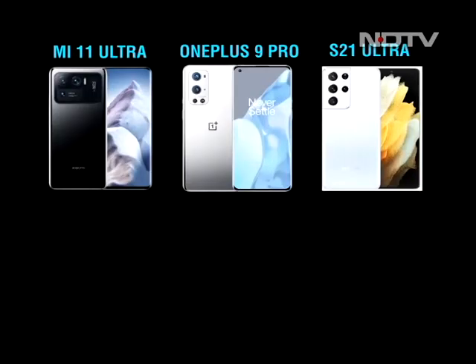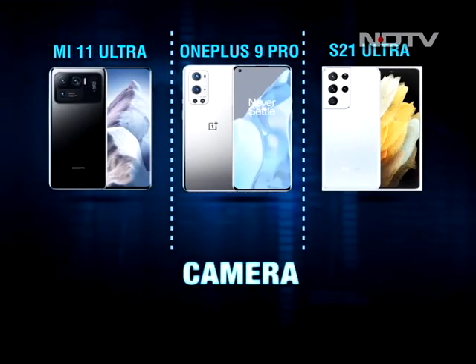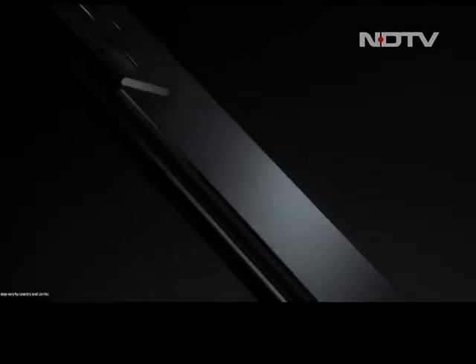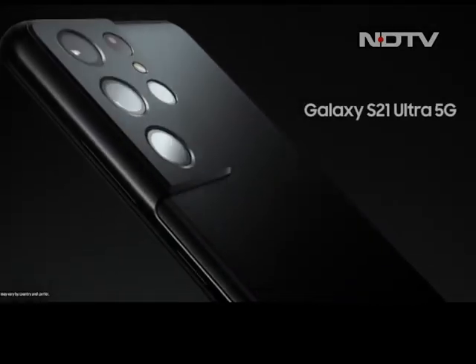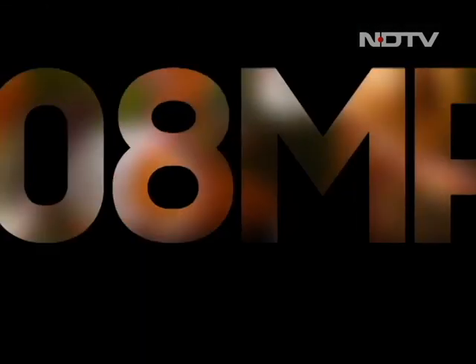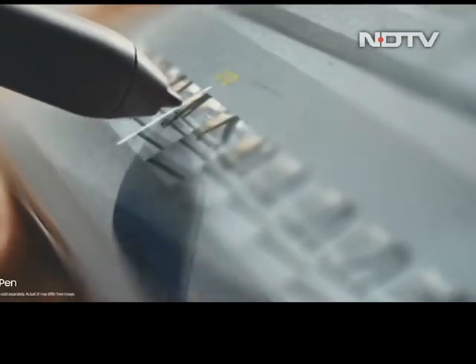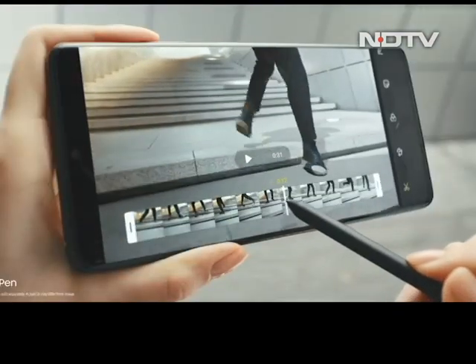Talking about the cameras, both the OnePlus 9 Pro and Mi 11 Ultra have a triple camera setup, whereas Samsung has four. In terms of details and sharpness, all three smartphones do not disappoint. But when we talk about dynamic range and good colors, our vote goes to Samsung for its punchy colors and natural color reproduction, which were missing from the other two. There are a plethora of camera lenses on all these smartphones, such as ultra-wide and macro lenses to capture a variety of shots.